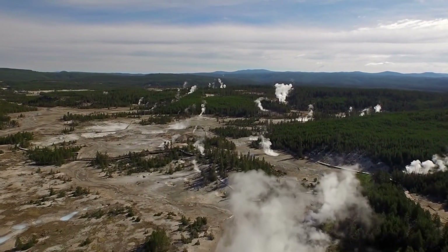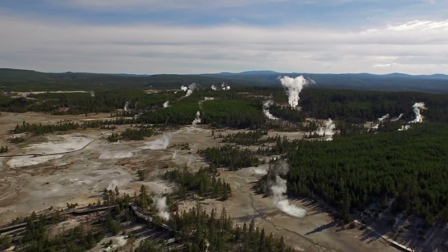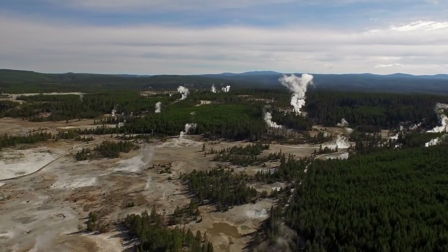Recent data has shown us that geysers around Yellowstone are starting to increase, with live footage showing that they seem to be more active than usual. Swarms of earthquakes have still been hitting the region within the last few weeks, with local residents saying that the tremors seem to be on the increase.